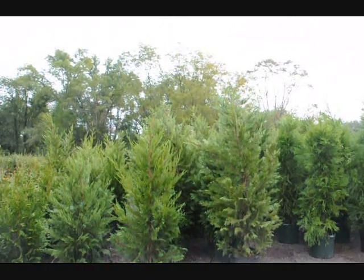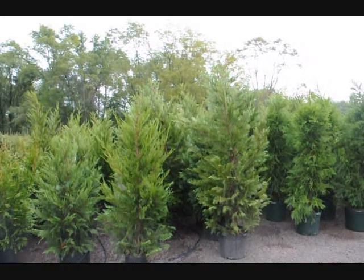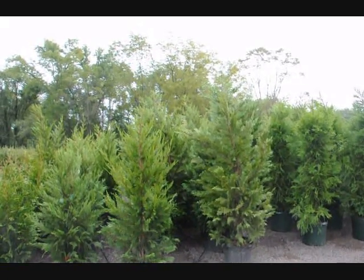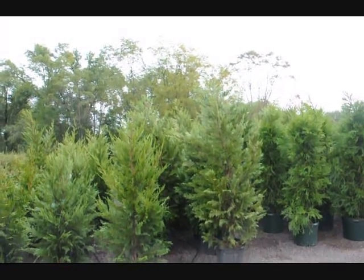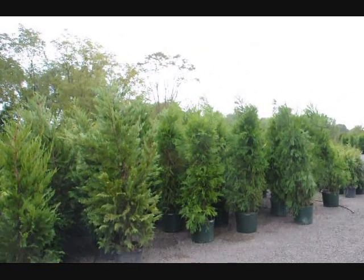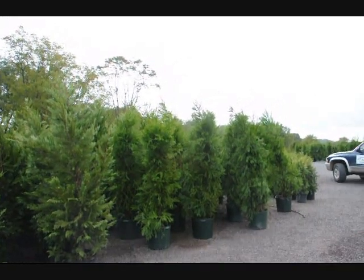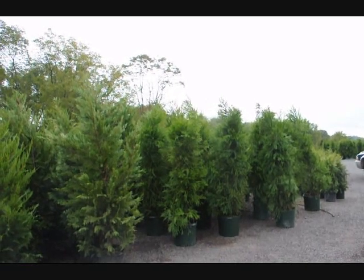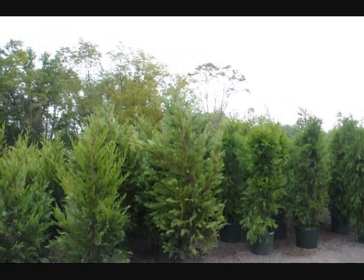We're located in Fountainville in Doylestown, Pennsylvania, and we do deliver and install into the East Coast areas, and we will make recommendations for you as to which trees to select for your property. I'm going to give you a rough rundown of the different types of trees and shrubs that are available and their approximate size and growth rates. You can reach us at 215-651-8329 or see us online at seedlingsareus.com.